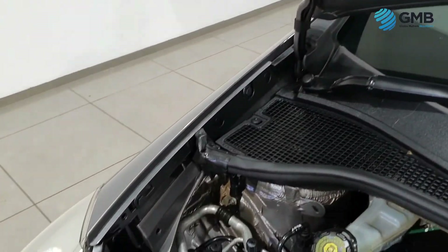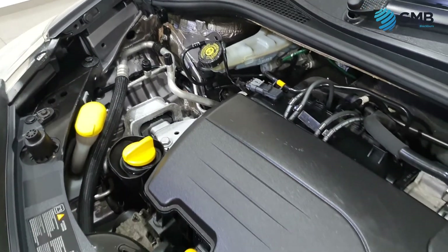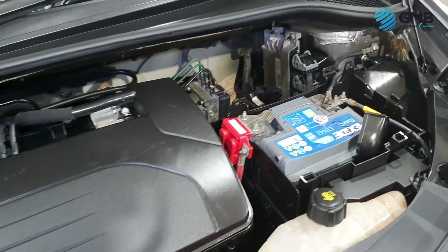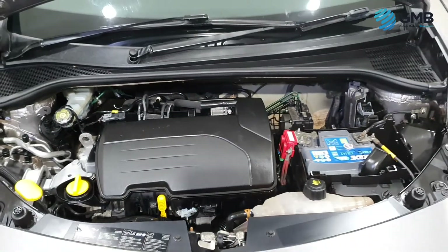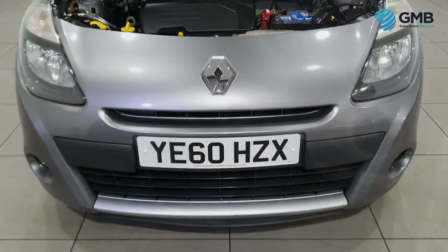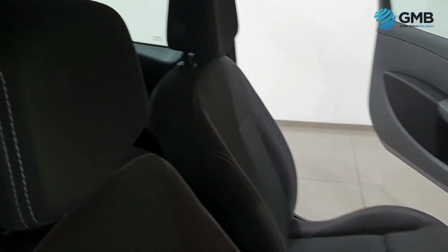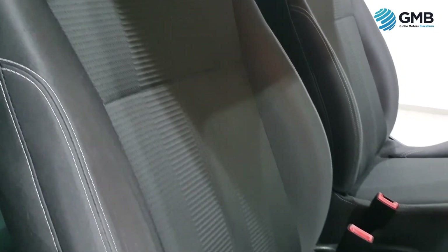This includes a free nationwide parts and labour RAC warranty, free 12-months RAC breakdown cover, and a free RAC approved 82-point inspection with quality assurance certificate. One main aspect of the thorough pre-sale inspection that our engineers perform focuses heavily on the interior.